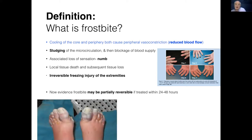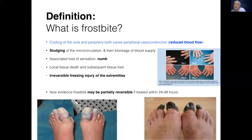A couple more photographs. This has taken about 24 hours, and this is the same chap 14 days later. You can see the demarcation and the way in which those bits of tissue that haven't got an oxygen supply die.